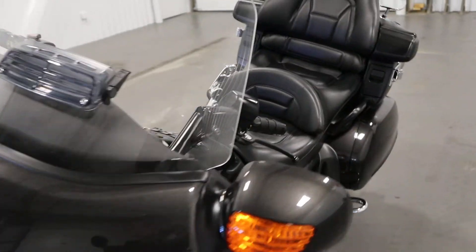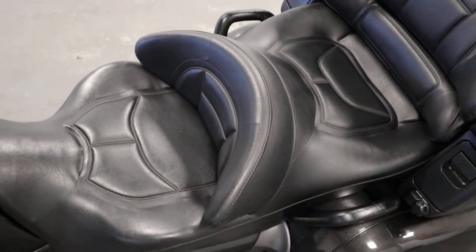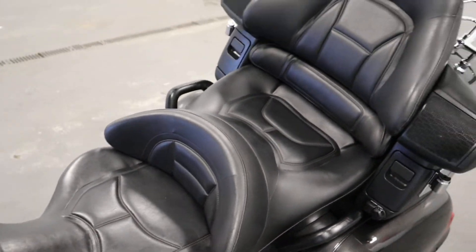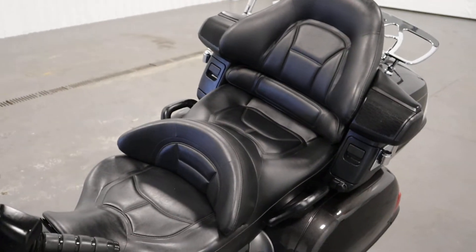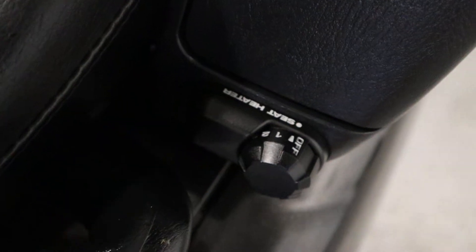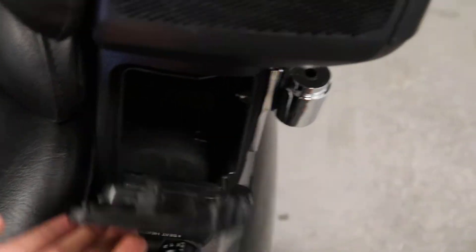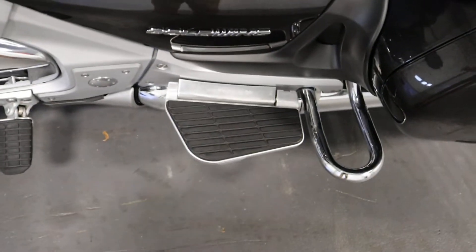It has two communication ports, one in the front and one in the rear. It has a deluxe passenger seat including adjustable heat, storage on either side, passenger grab handles, and folding floorboards.